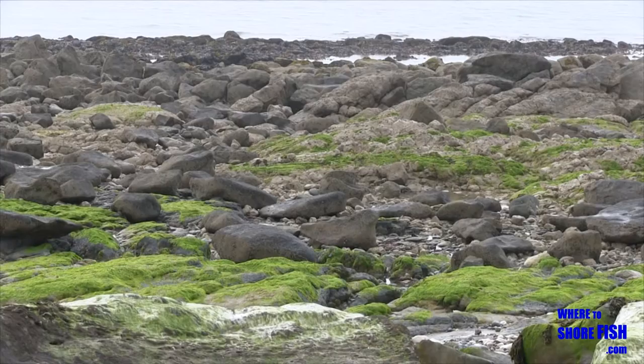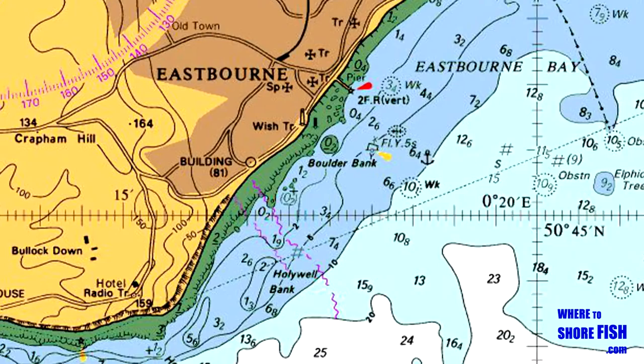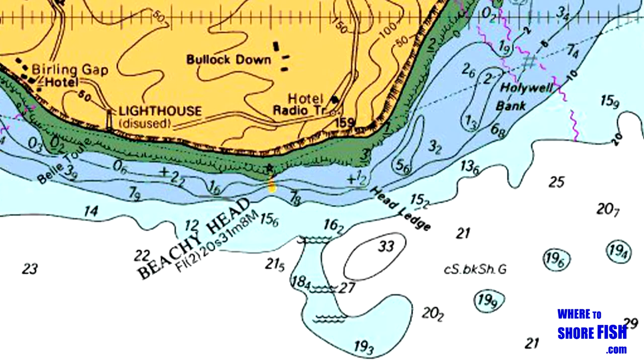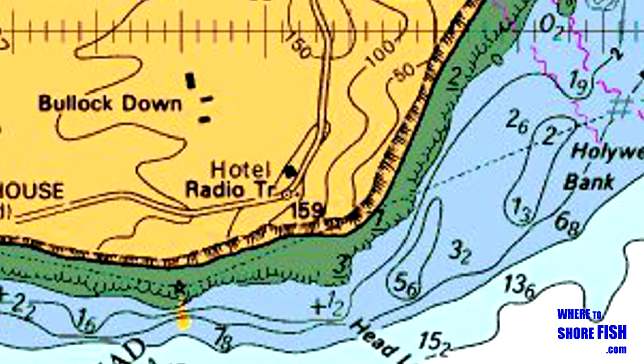Beachy Head is the place for deeper water, strong tide and rocky ground. Although this is thought of as a bass spot, nautical charts show that whereas the rest of Eastbourne up to the pier is no more than a couple of metres at low tide, Beachy Head at Cowl Gap does have depth down to 30 metres plus nearby. With that depth and this rocky ground, congers as well as bass are the target.